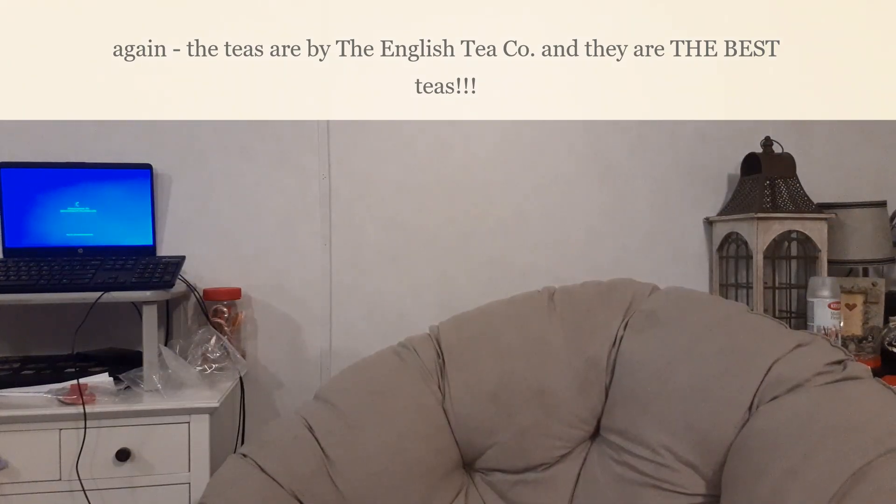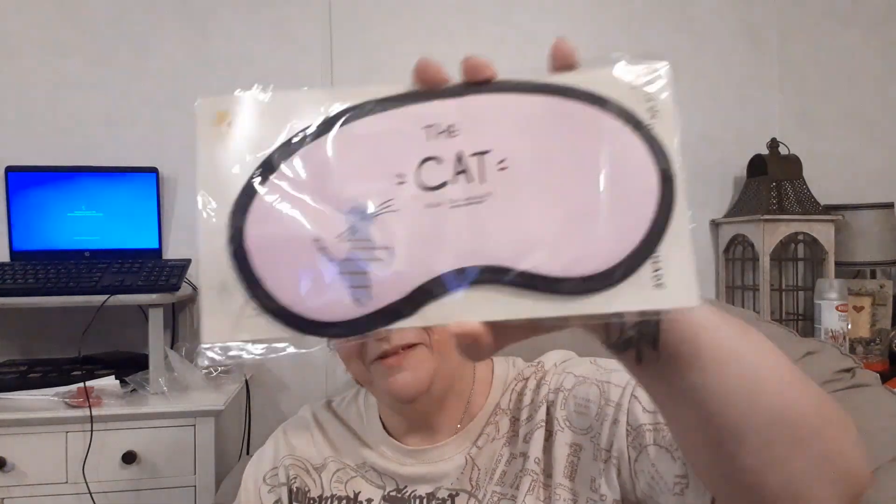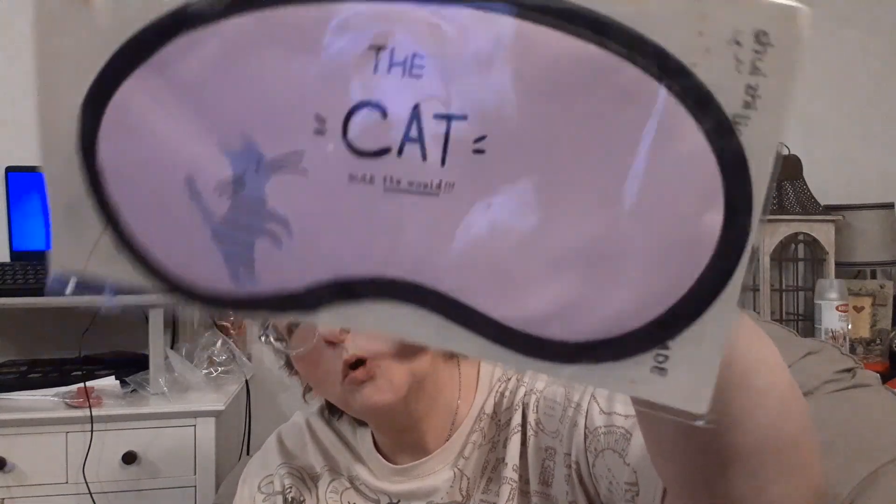There are two more packages. Like I said, it's like your birthday — they send you all these wrapped packages besides the pair of pajamas, which is really cool. Next up: a sleep mask that says 'cats rule the world.' Yes, around here, cats definitely rule the world. Cute!